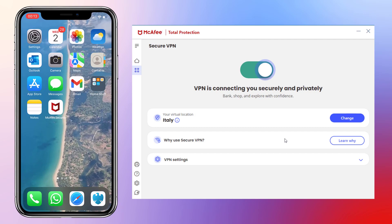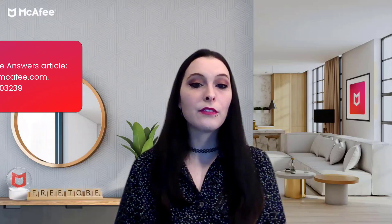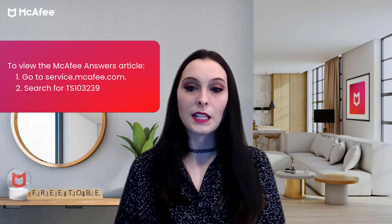We'll be doing a McAfee Answers session specifically for VPNs soon, so keep an eye on our McAfee Answers KB article to see when that event takes place.